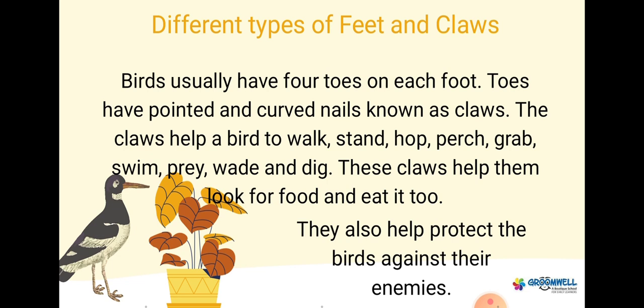Different types of feet and claws. Birds usually have four toes on each foot. Toes have pointed and curved nails known as claws. The claws help a bird to walk, stand, hop, perch, grab, swim, prey, wade and dig.